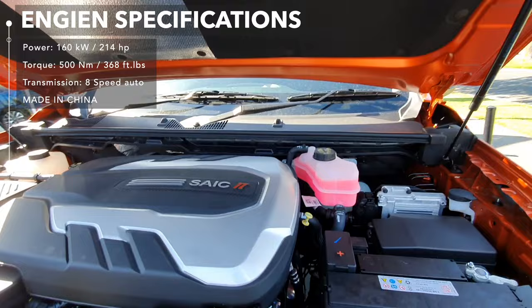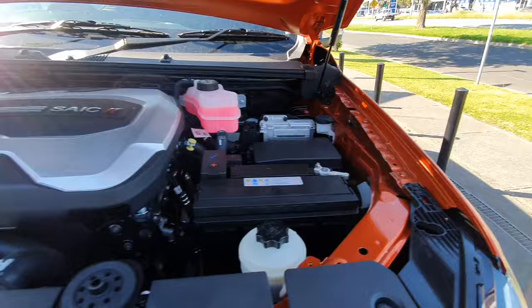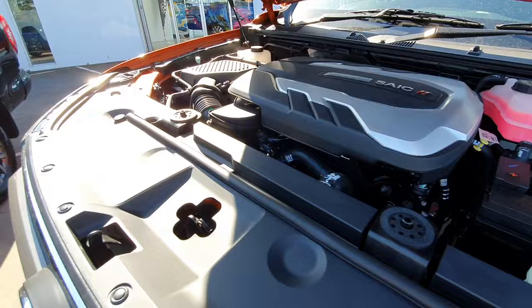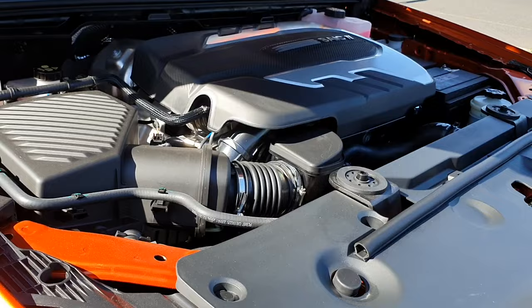So it's the Saiyak 2 engine. Here's your engine bay. You can see you've got your battery there, power steering fluid, and coolant.